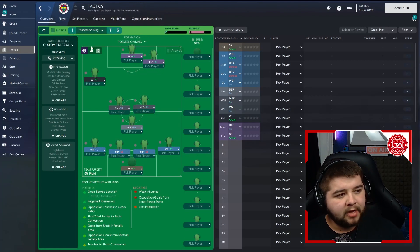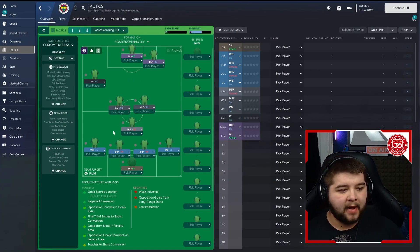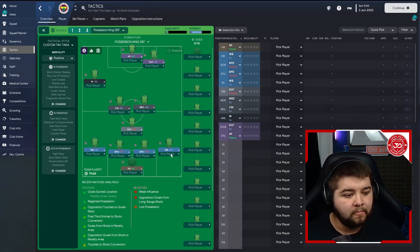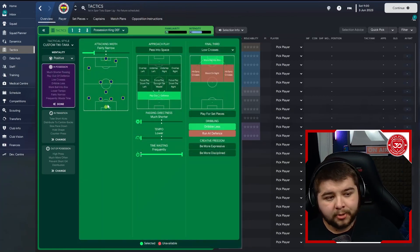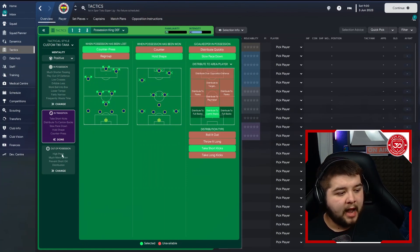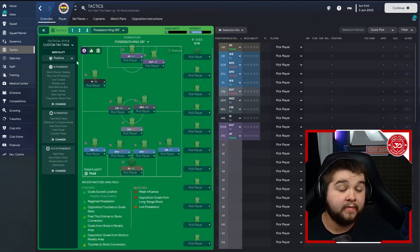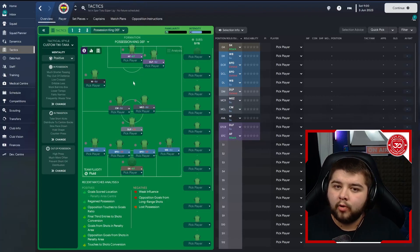For the defensive variant, the midfield players are on support. The deep line playmaker takes up a more defensive area and goes on defend. The winger drops to support, the wingback also drops to support — still on stay wider and get further forwards, but not on attack. The deep line forward goes back to a support role. In possession, one noticeable difference: time wasting gets set to frequently. In transition, it gets set to slow pace down. Out of possession, the line drops back to standard with much more often still on. And obviously the mentality also goes to positive.